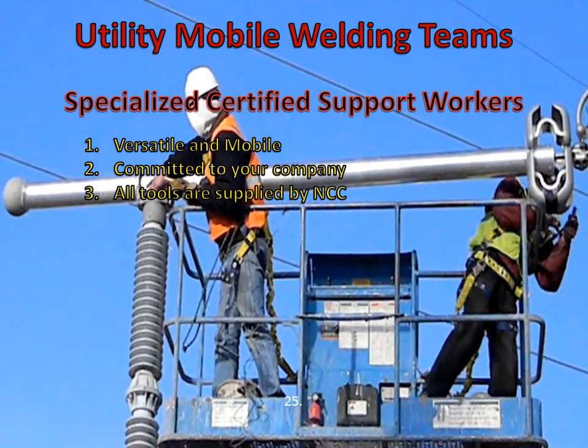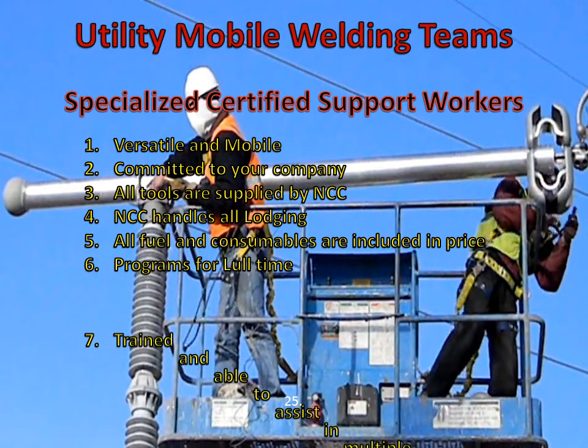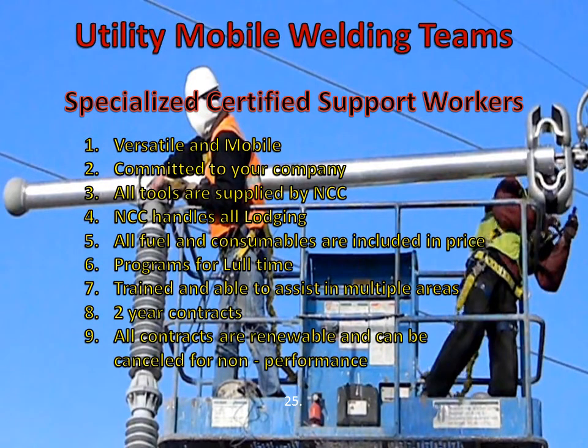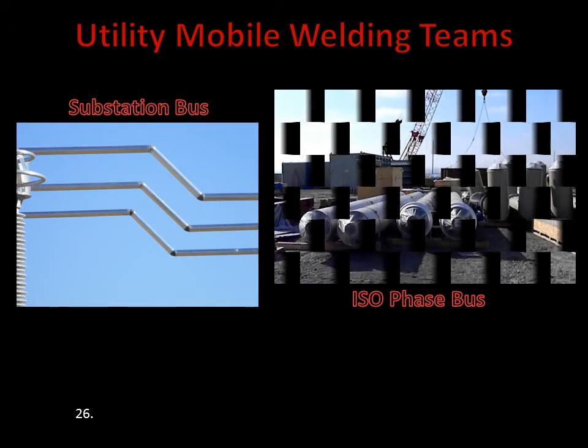There are no additional costs for tools. Lodging is included in the contract. Also, all fuel costs for vehicles and even the fuel for the generators are included. We have programs created to help with the lull times. The training they endure includes tasks such as installation of jumpers, erecting steel, setting breakers, and modifying ISO-phase systems. These contracts are for two years, and they are renewable, with a termination of contract clause if NCC ever stops performing as offered. Our welding teams are all certified aluminum welders, trained in segregated, non-segregated, and cable bus, just like all of NCC's ISO crews. These welding teams incorporate all the skills from both our bus welding and ISO crews.